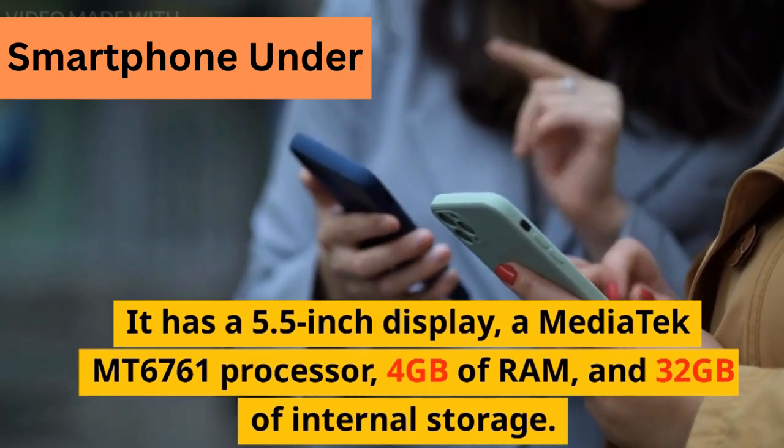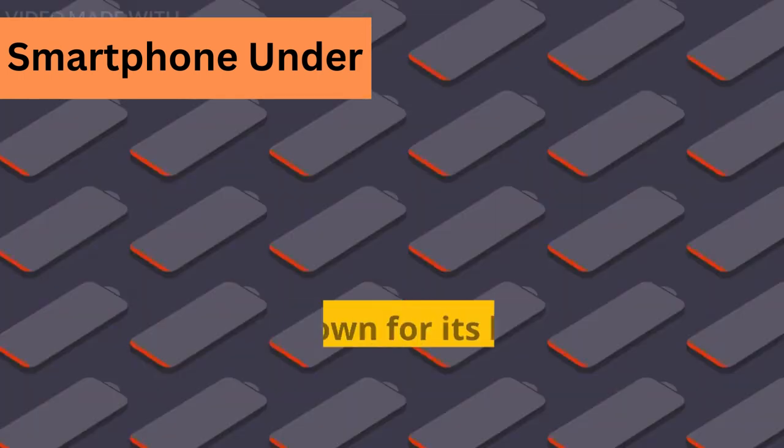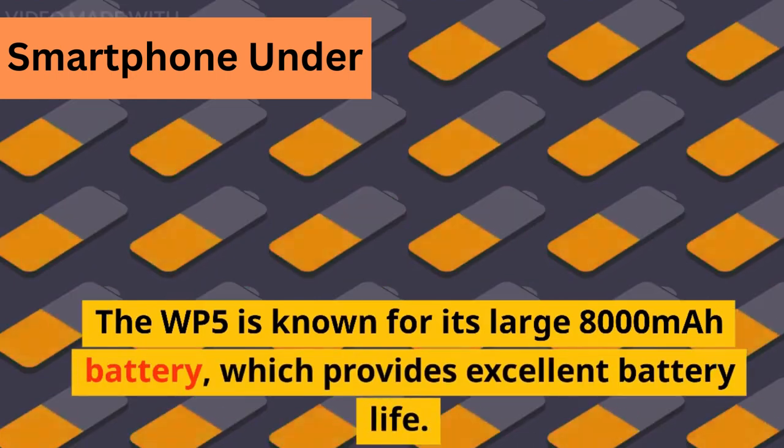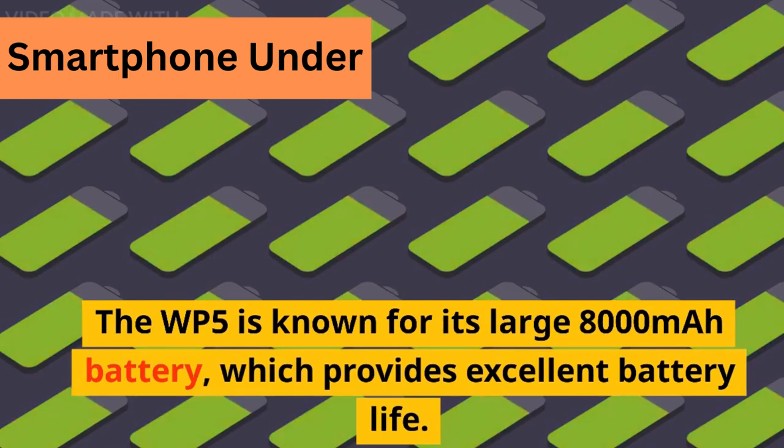It has 4GB of RAM and 32GB of internal storage. The WP5 is known for its large 8,000 mAh battery, which provides excellent battery life.